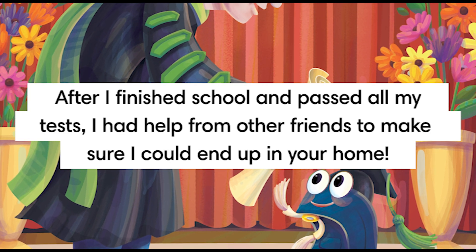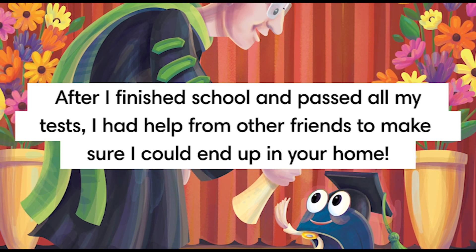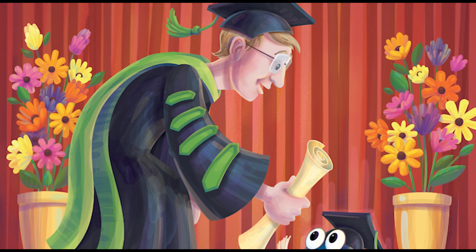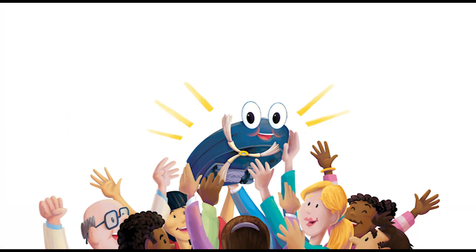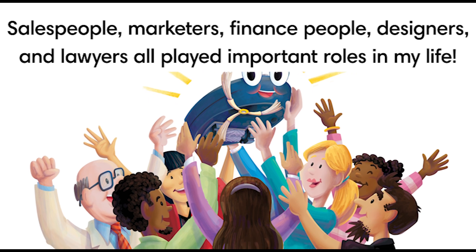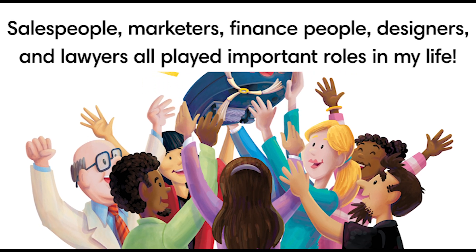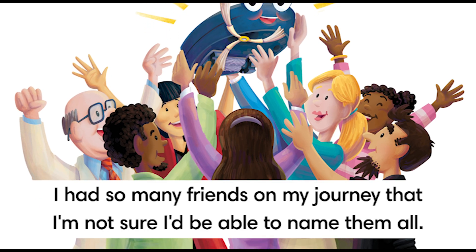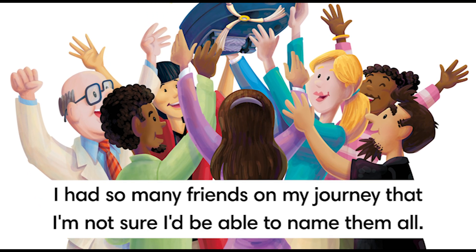After I finished school and passed all my tests, I had help from other friends to make sure I could end up in your home. Salespeople, marketers, finance people, designers, and lawyers all played important roles in my life. I had so many friends on my journey that I'm not sure I'd be able to name them all.